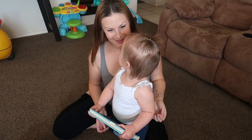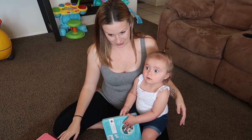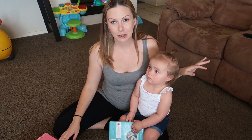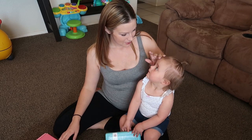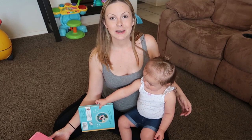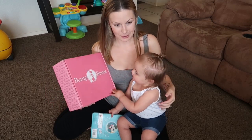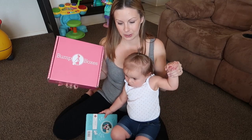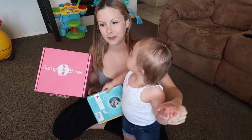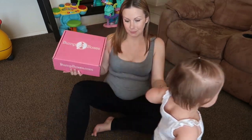Hey guys, it's me again and Gia again. I try to record my videos when she's taking naps, but she woke up early. So today's video is going to be my Bump Box unboxing for August. It's already September, I know — I just haven't gotten around to recording this, and September's box is on the way, so hopefully I'll get that one done in September and recorded for you guys.